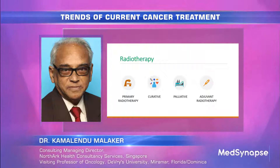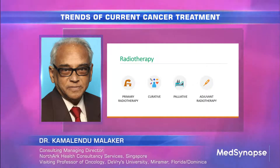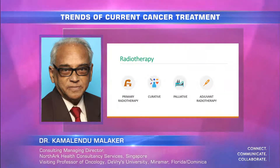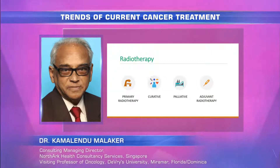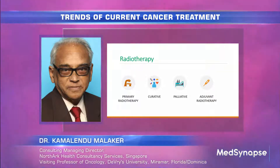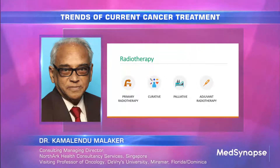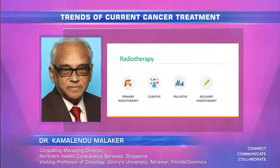Some radiotherapy can be used primarily as a curative treatment without anything else, or combined with adjuvant treatment, and also for palliative symptom control. Radiotherapy is also used as adjuvant treatment — before and after surgery, mostly after surgery, with or without chemotherapy.